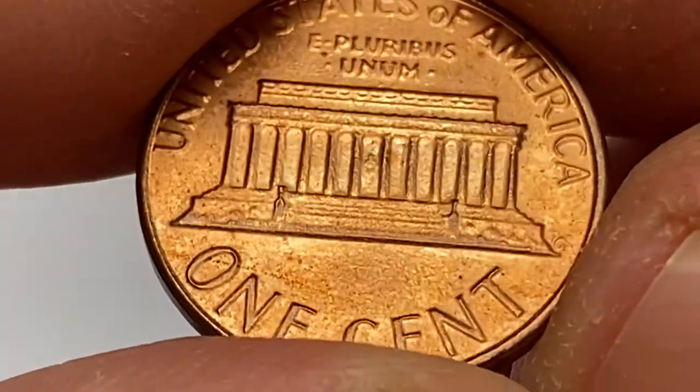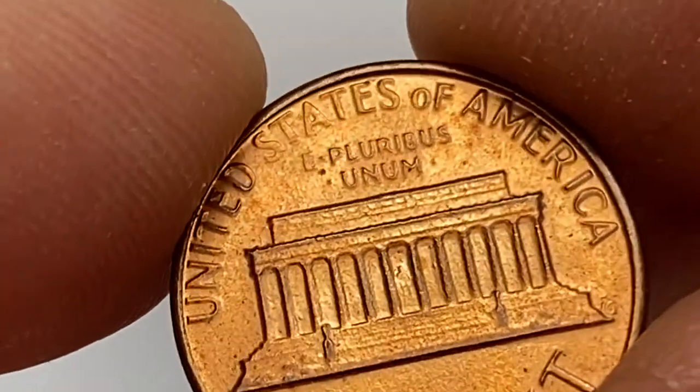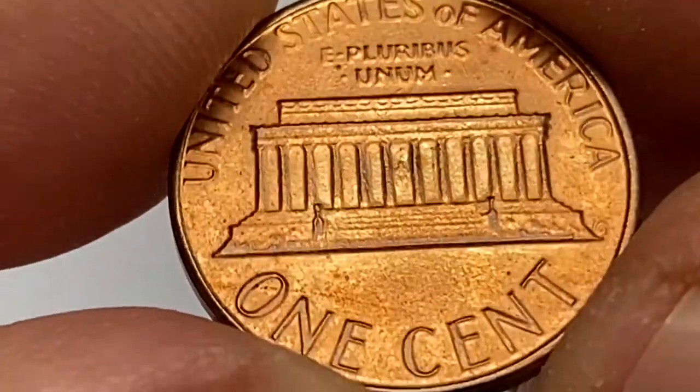These coins get high value only after MS67, with a guide price of over $70. At MS68, they are worth over $500.